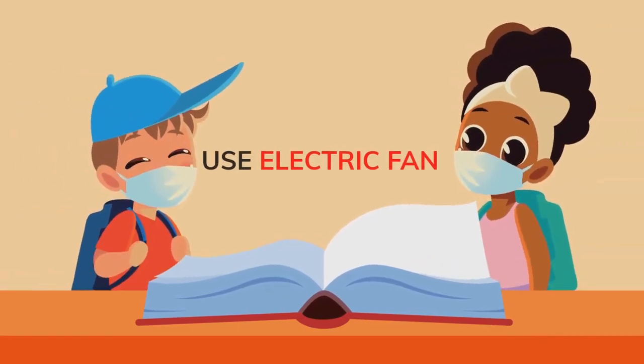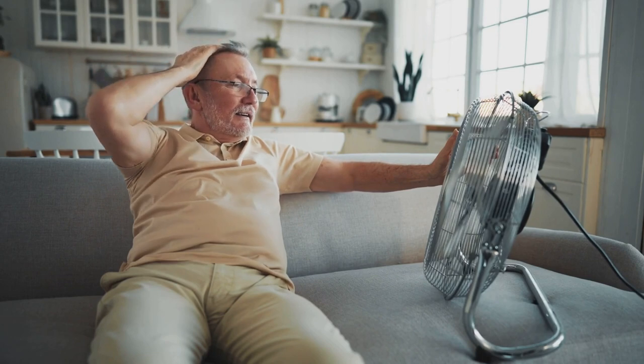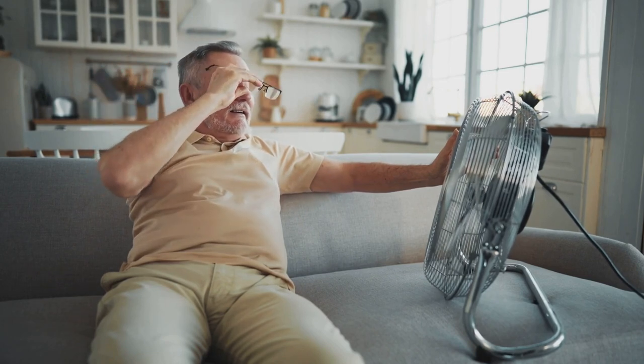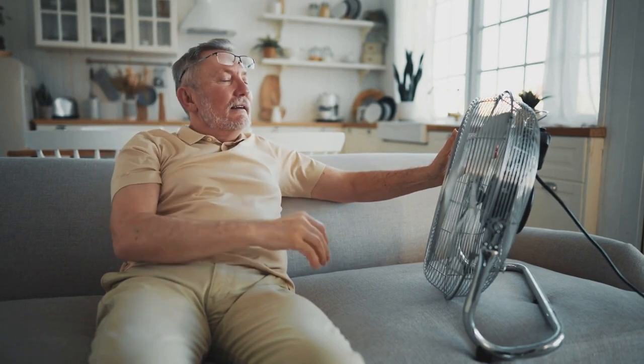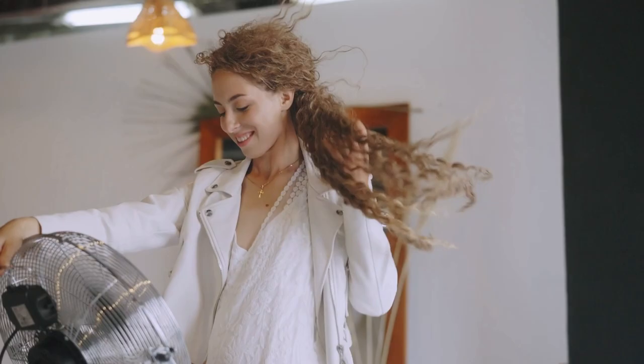Tip 7: Use an Electric Fan. You might be thinking — what does an electric fan have to do with mosquitoes? Well, mosquitoes are pretty weak flyers. So if you have an electric fan blowing around you, it makes it much harder for them to land on you and bite you.